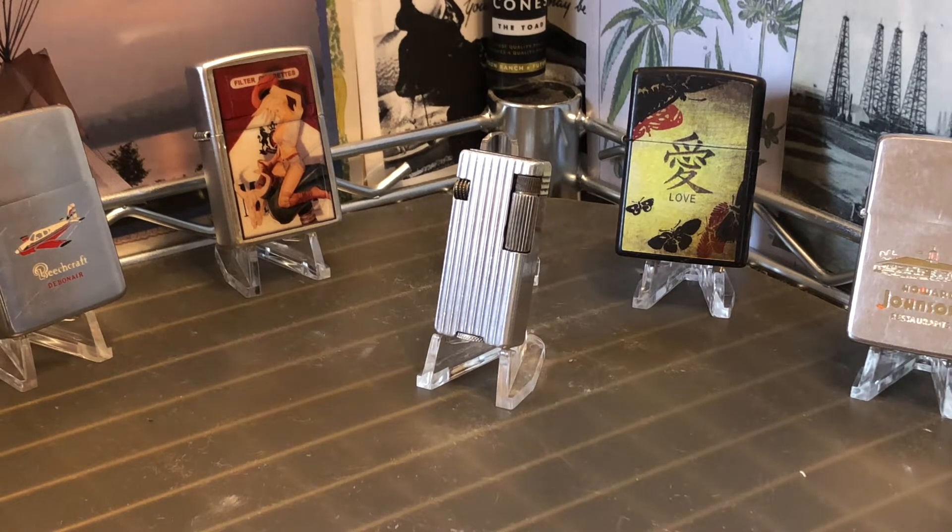I will be a part of a live stream hosted by Zippo Fanatic 77 tonight, Friday July 16th, 8 p.m. Central at Chicago time. Make sure that you check that out. And we're going to talk a little bit today here about this lighter and a little bit more about that.